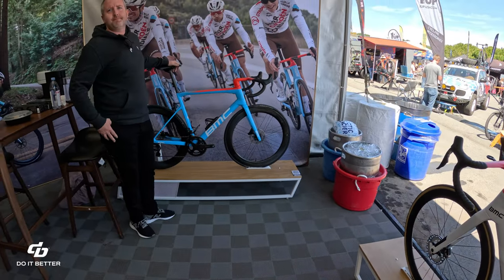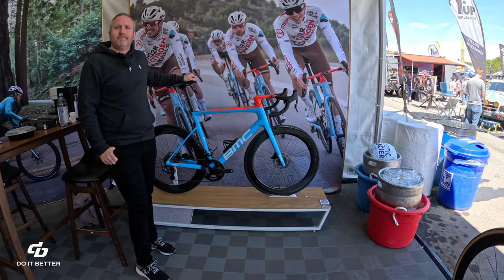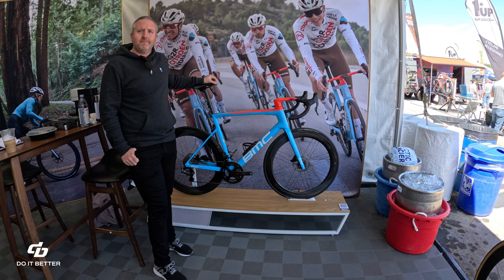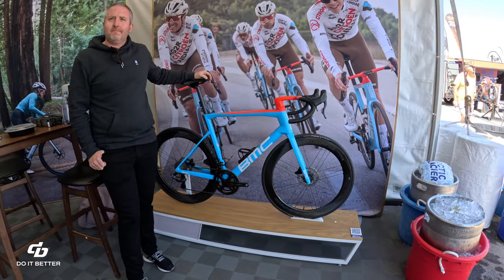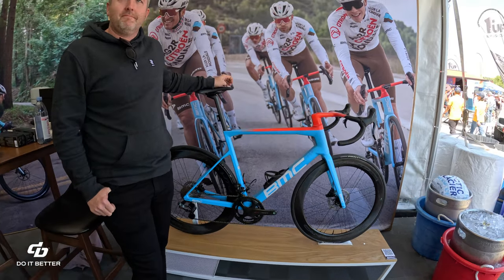We're here at Sea Otter 2023 at the BMC Switzerland booth. I have Tyler, and we're going to chat about the AG2R Citron team bike. This came on a plane from Switzerland not too long ago, so Tyler, let's just kind of go over the build and discuss the bike.